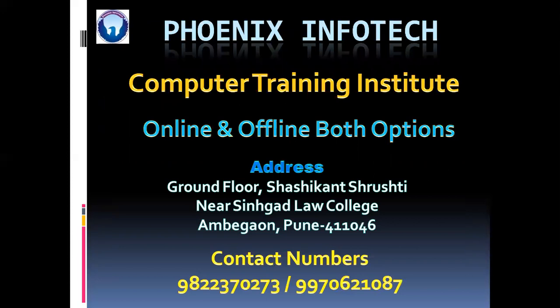So if you want to join this course, then you can contact us. Our address is ground floor, Shishikan Srishti, near Sinhagad Law College, Ambegaon, Pune. You can contact us at 9822-370-273 or 9970-621-087.